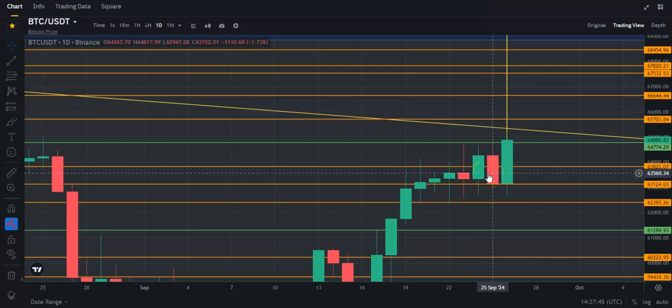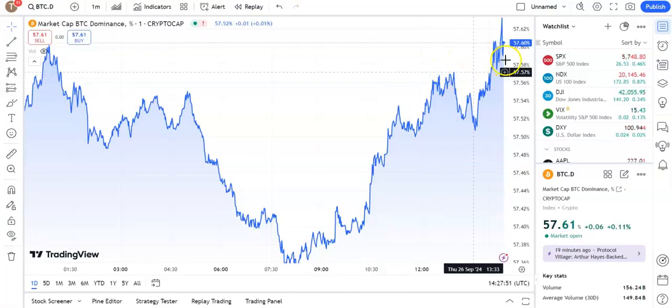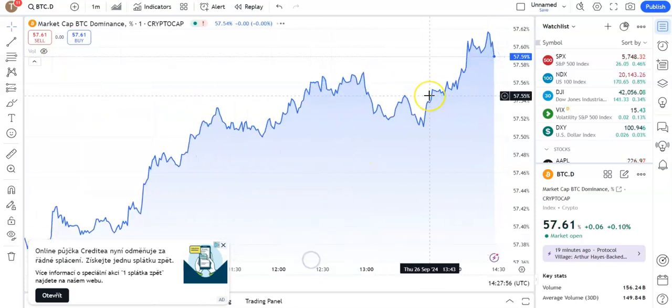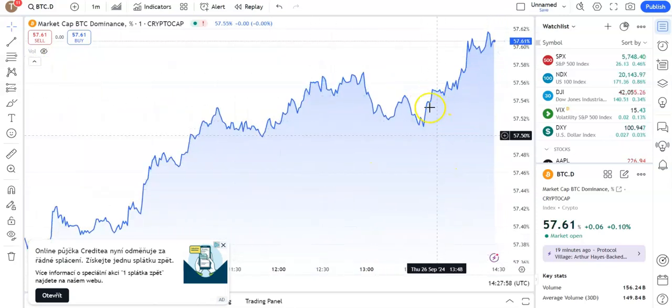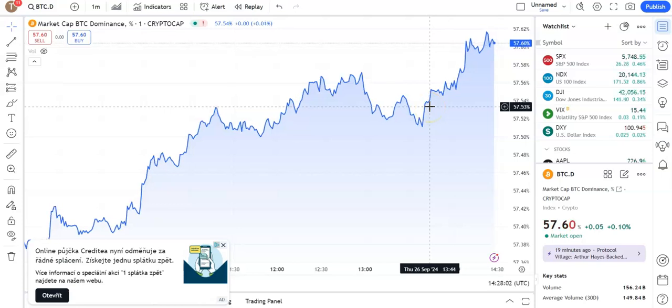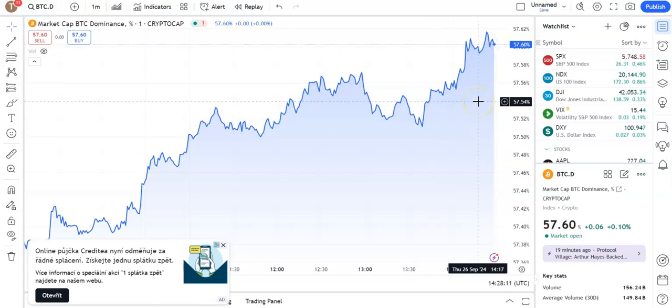Now Bitcoin dominance — I'm a little surprised to see it's actually going up quite a bit. That said, my personal bags have gone up quite a bit today, so maybe Bitcoin is just gaining a little bit more than my altcoins.